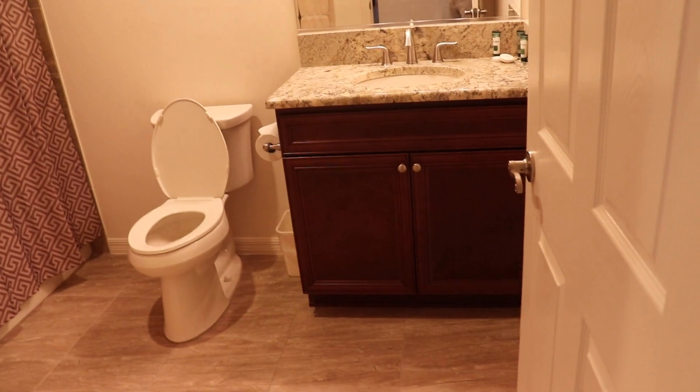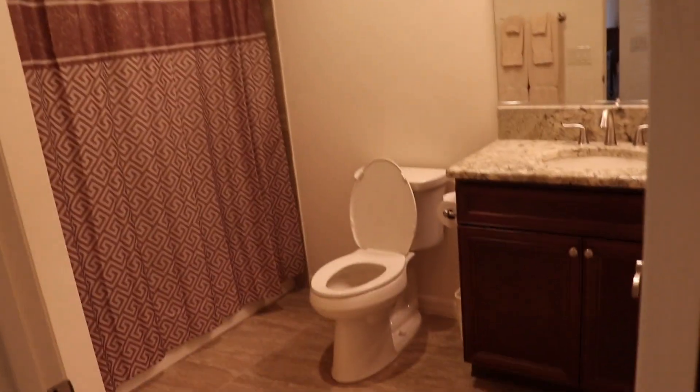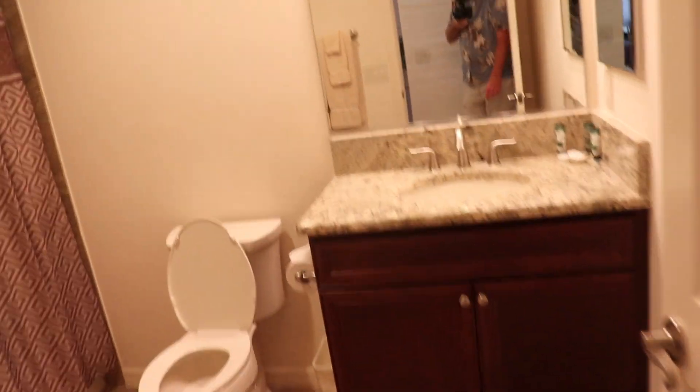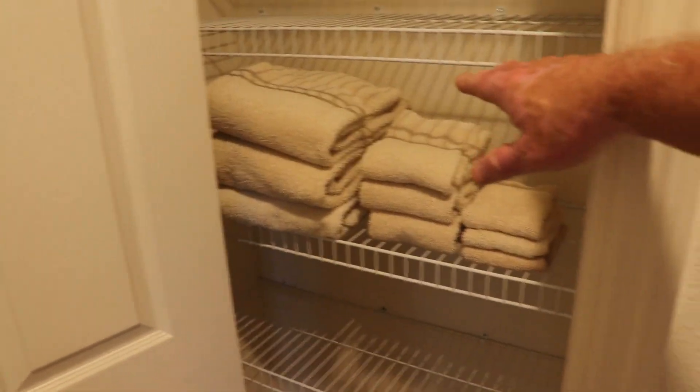This would be the guest bath — pretty decent size for a guest bath; my guest bath is smaller than this. Under-mount sinks, granite top. Looks like tile all the way around the tub area. There are plenty of towels provided. This would be a hall closet with a few extra towels in here.